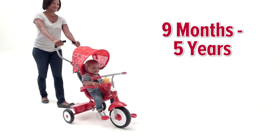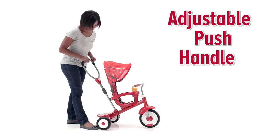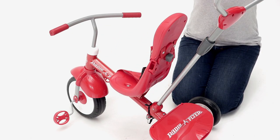As early as nine months, you and your child can enjoy a stroll with peace of mind. The four-in-one strolling trike comes with parent-controlled steering for added convenience. You can adjust the push handle to the optimal height as your child grows.